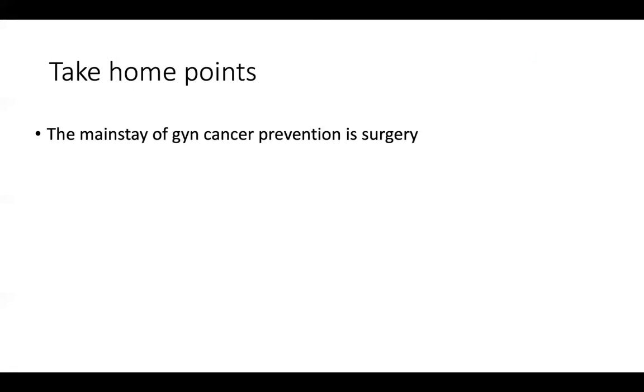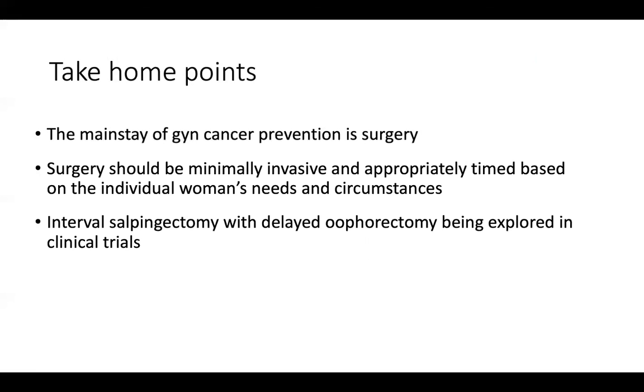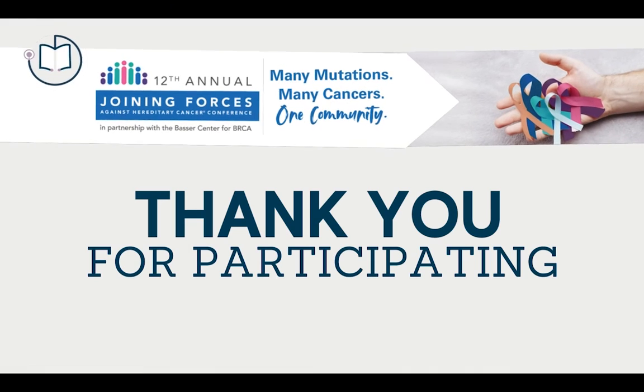So, final take-home points: the mainstay of gynecologic cancer prevention is surgery. Surgery should be minimally invasive and appropriately timed based on the individual patient's needs and circumstances. Interval salpingectomy with delayed oophorectomy is currently being explored in clinical trials. Ovarian cancer screening with ultrasound and CA-125 is not terribly effective and is not a substitute for surgery, but can act as a bridge to surgery — and hopefully we will have better methods in the future. Thank you so much for your attention and I'm glad you could join us today.